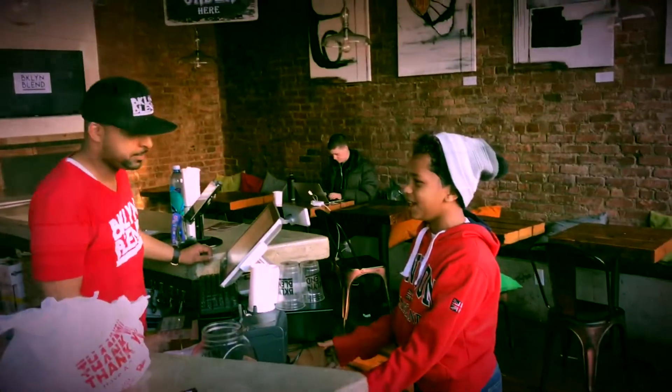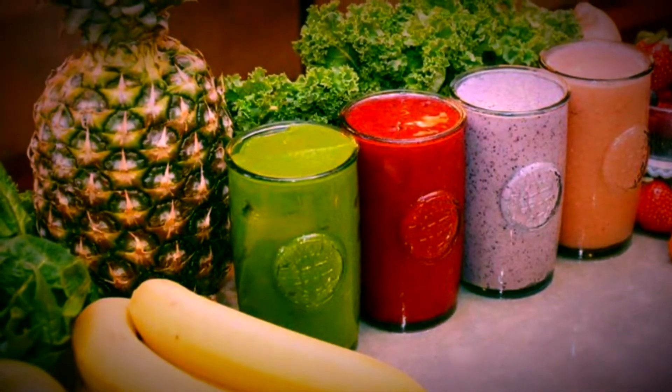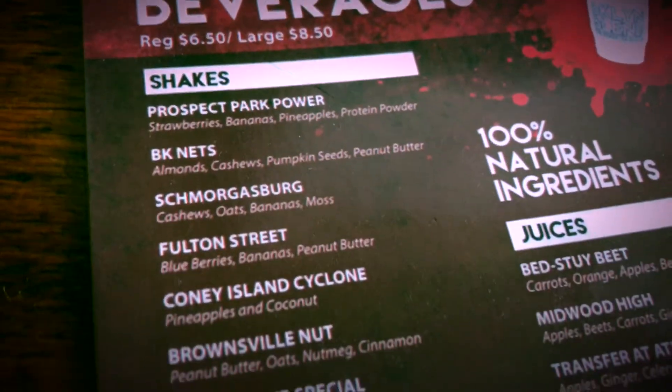This place has an amazing vibe. Not only is the food delicious, it's healthy. And, of course, they have the freshest ingredients to make the most amazing shakes and smoothies.